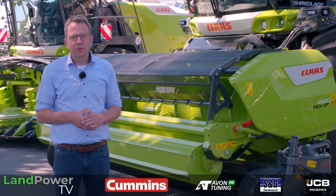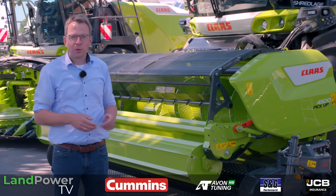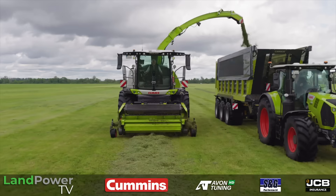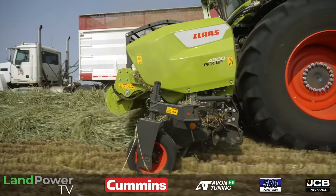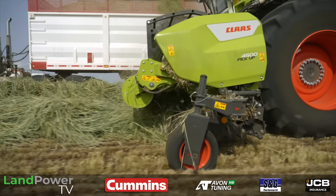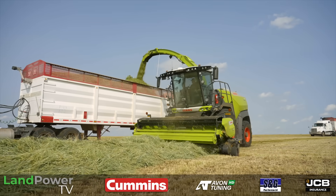The new pickup offering for the Jaguar 1000 series is the Pickup 1000 generation, available in three working widths: 3 meters — the Pickup 3000; 3.8 meters — the Pickup 3800; and the new model, the Pickup 4500, with 4.5 meter working width.